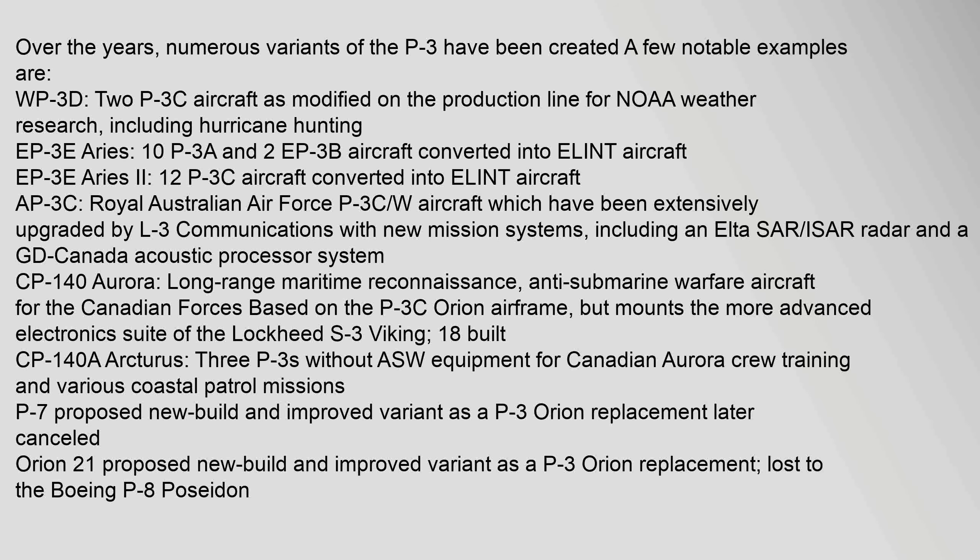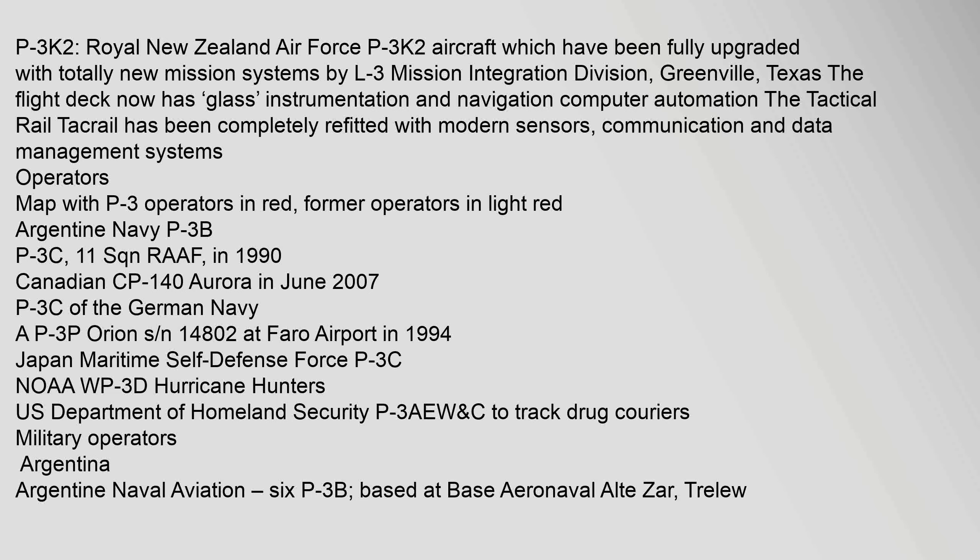The CP-140A Arcturus consists of three P-3s without ASW equipment for Canadian Aurora crew training and various coastal patrol missions. The P-7 was a proposed new-build improved variant as a P-3 Orion replacement, later cancelled. The Orion 21 was a proposed new-build improved variant that lost to the Boeing P-8 Poseidon. The P-3K-2 is a Royal New Zealand Air Force variant fully upgraded with totally new mission systems by L-3 Mission Integration Division, Greenville, Texas. The flight deck now has GLASS instrumentation and navigation computer automation, and the tactical rail has been completely refitted with modern sensors, communication and data management systems.